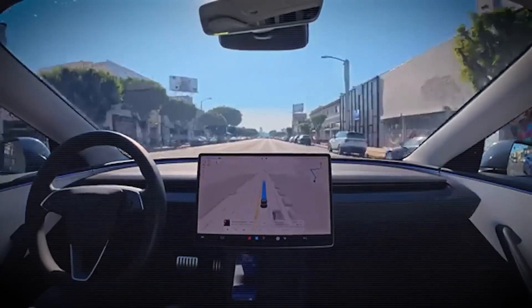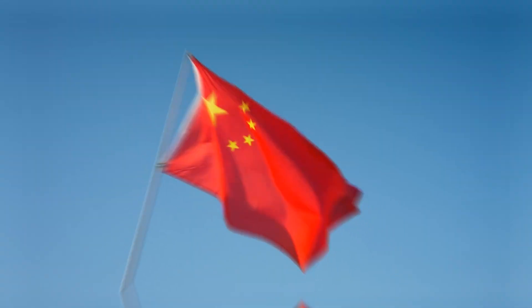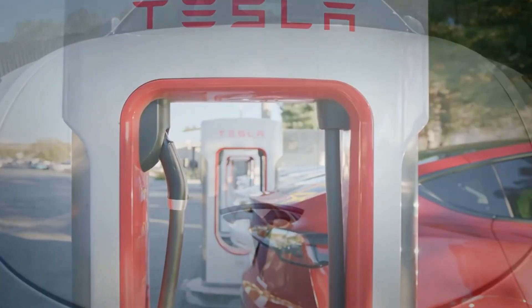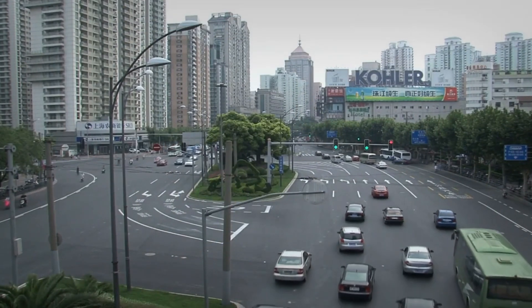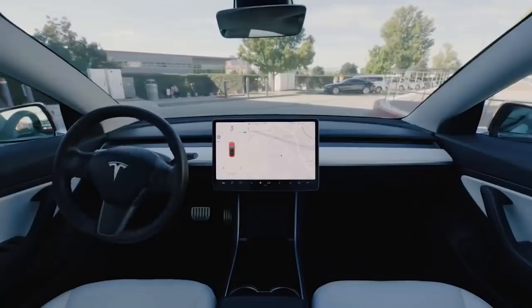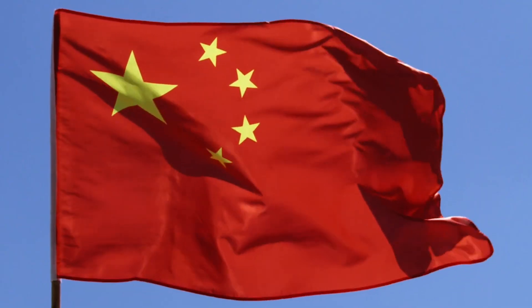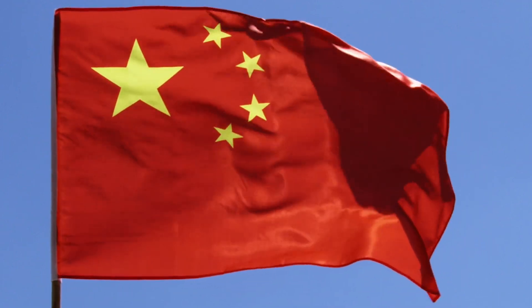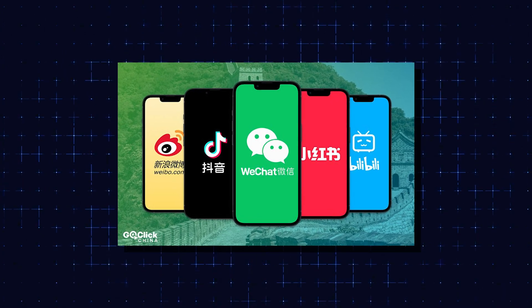Tesla is now rolling out software tailored specifically for China — its second-largest market — adapted for local driving patterns and regulations. One major update includes Mandarin voice recognition and navigation built for very dense urban areas, as well as integration with WeChat and Bilibili for Chinese buyers.